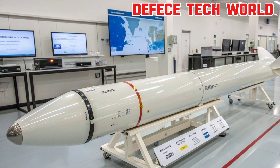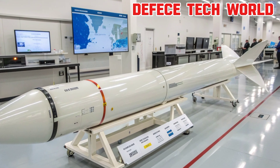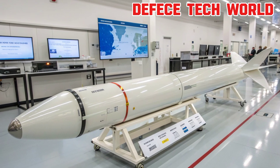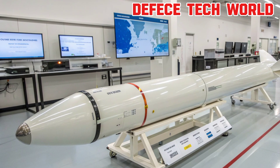A missile is far more than a rocket — it's an intelligent, guided system designed for precision and adaptability. The SM-6, developed by Raytheon, exemplifies this balance of power and control, featuring three main components: propulsion, guidance, and payload.